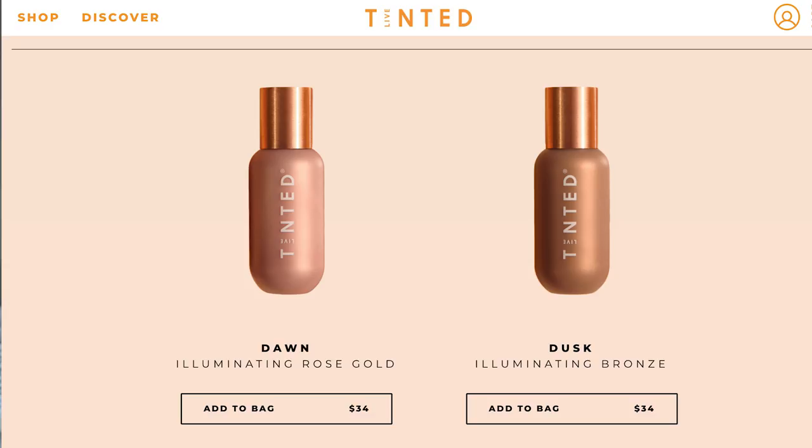Starting off with a bare face. This is the Hue Glow for $34. It is 1.5 fluid ounce. I got the shade Dawn — it comes in two different shades. Dawn is a rose gold and Dusk is a bronze shade. It's so pretty. I love this copper color; that's their signature color, which is absolutely beautiful. So different from what I've seen on the market. A lot of brands either do silver, gold, or rose gold, and the copper just really stands out.